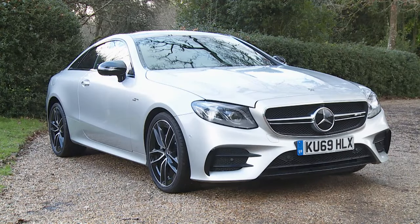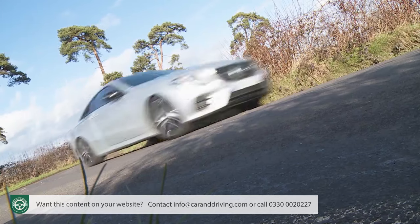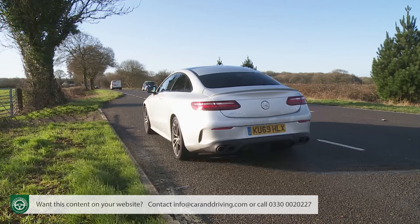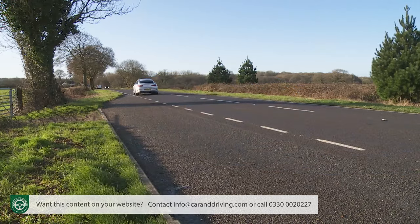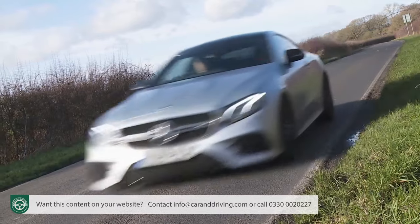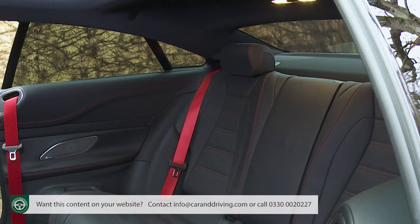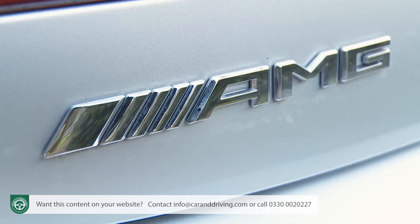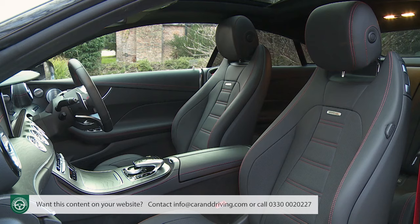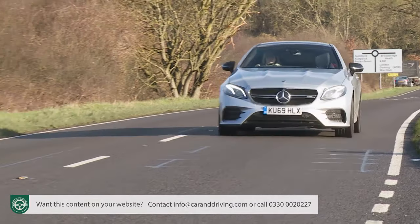The Mercedes-AMG E53 4Matic Plus Coupe is a rare kind of performance sporting car. Not only can it sprint to 62mph in under 4.5 seconds to the complement of an emotive soundtrack, but it also has a relatively efficient mild hybrid engine and can properly seat four people. It all delivers a pretty special and rather different grand touring experience. There's a sense of class, quality and style here that makes this car unique at its price point.